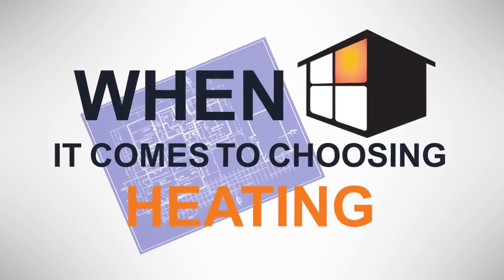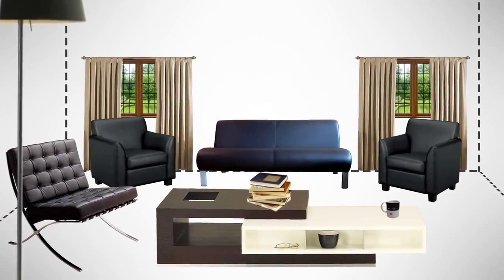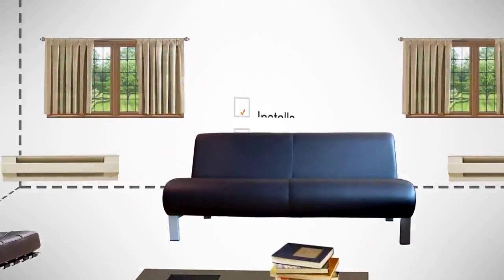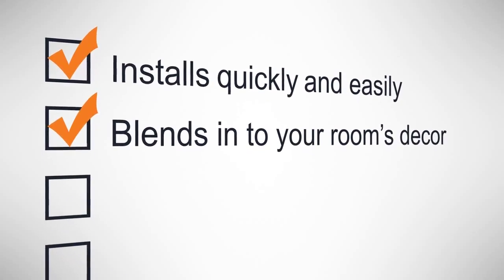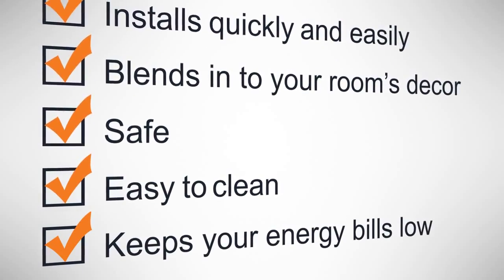When it comes to choosing heating, there are several important factors to keep in mind. You want to keep as much usable living space as possible, rather than lose it to an appliance. You want to install it quickly and easily, and make sure it blends into your room's decor. You also want to make sure it's safe, easy to clean, and keeps your energy bills low.